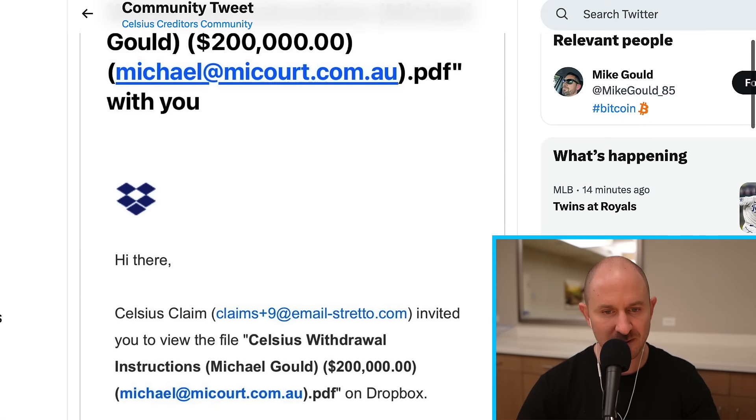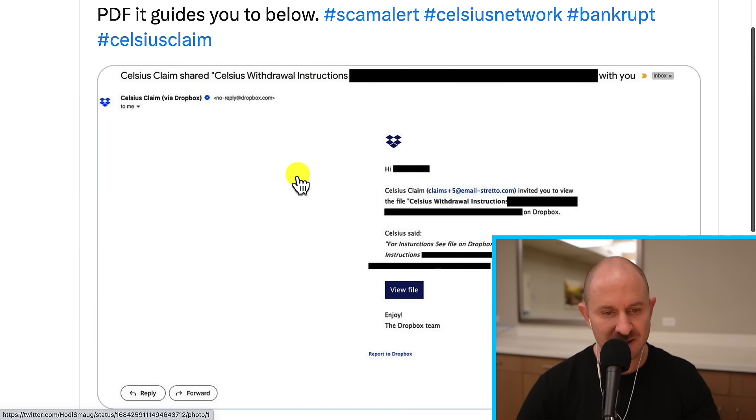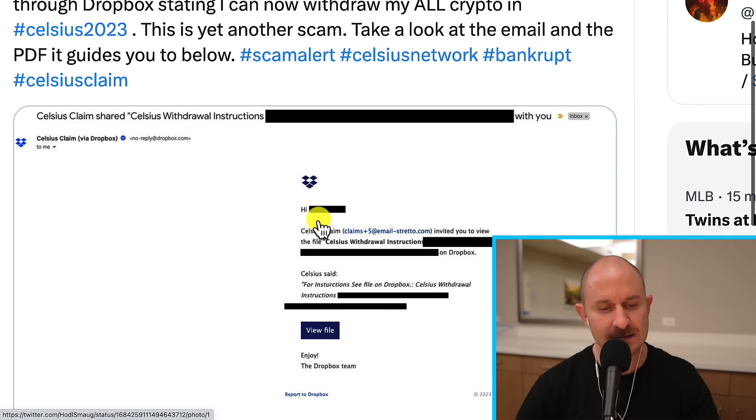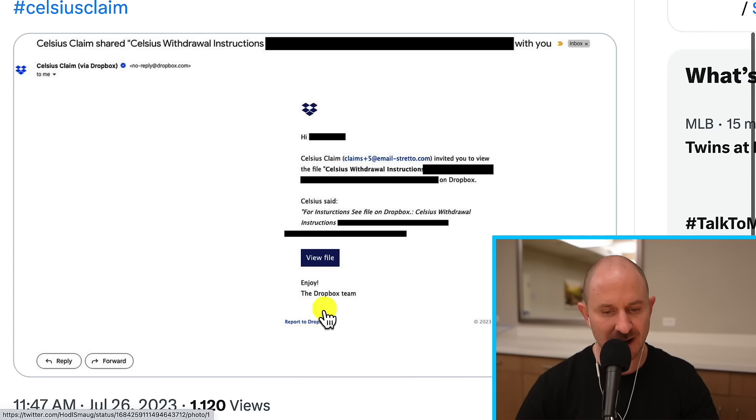Let me share one more that somebody shared. It looks similar — it's another Dropbox email. These are scams. Do not click on 'view file.' Do not enter your personal information. Do not do anything. There's no email you're going to get saying you can withdraw your money now — that's not happening. No one will be withdrawing money probably until the end of the year. So just don't fall for any of this stuff.